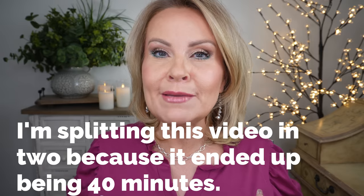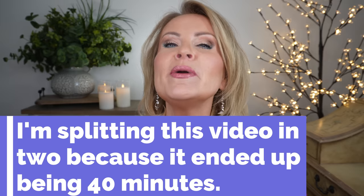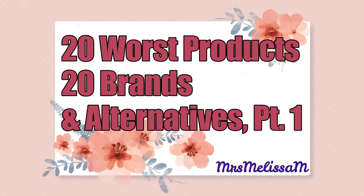Alright — 20 worst products from 20 brands, hopefully in about 20 minutes. I want to show you not only the bad, what I do not like, but also alternatives. A couple of months ago I did this same video and you all seemed to like it so much — you liked seeing what wasn't good but also what I do like in place of it. That's what we're going to do today.